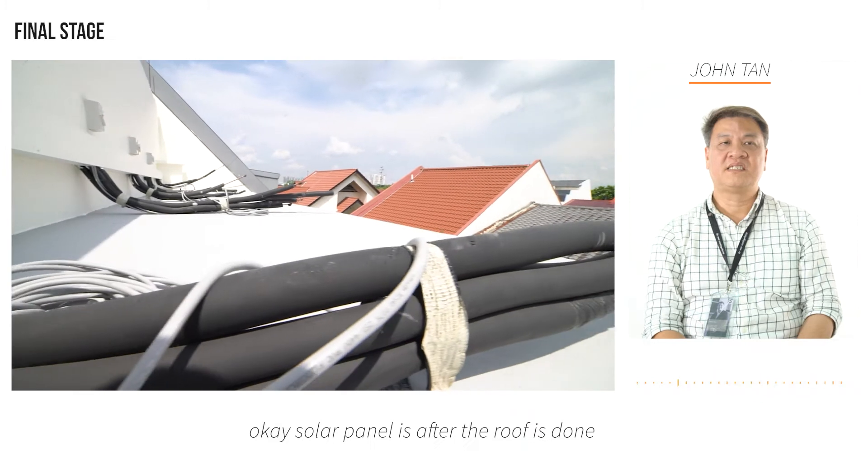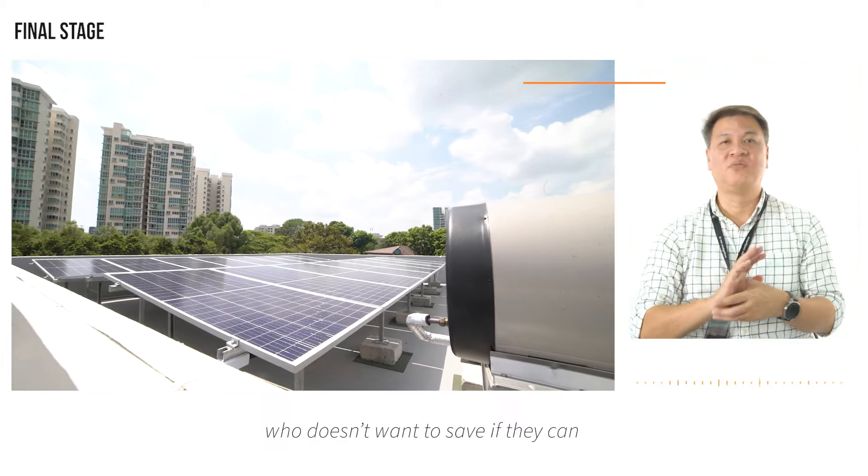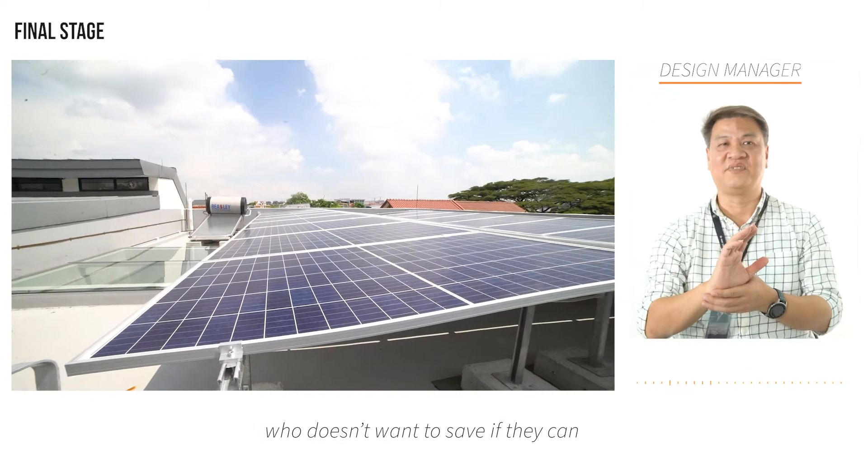Solar panel installation is after the roof is done. Of course, nowadays, who doesn't want to save if they can?